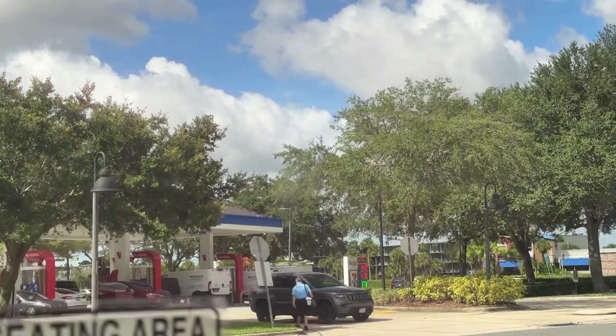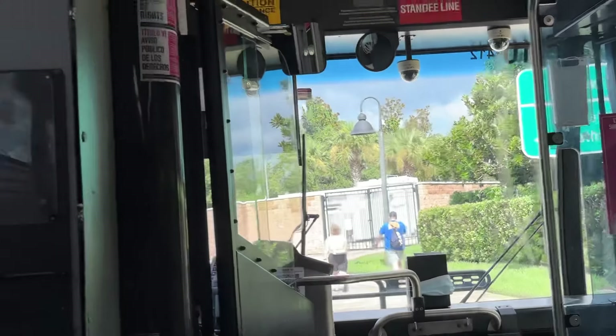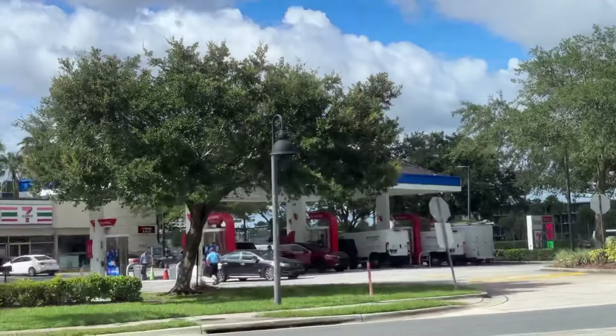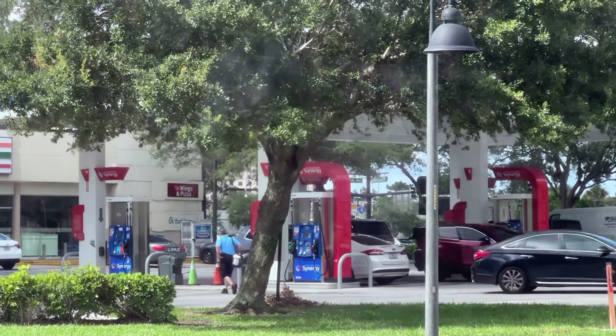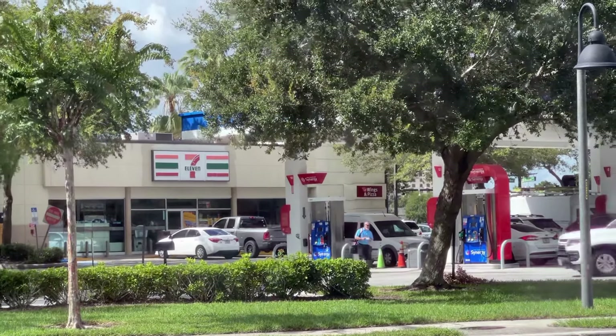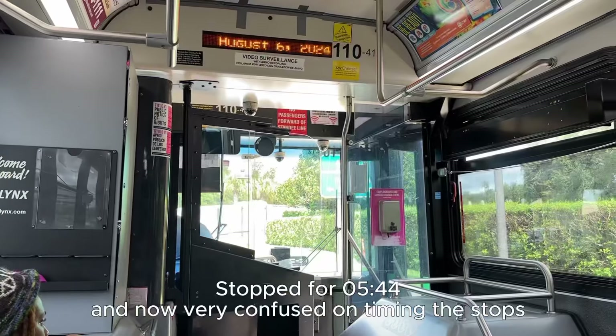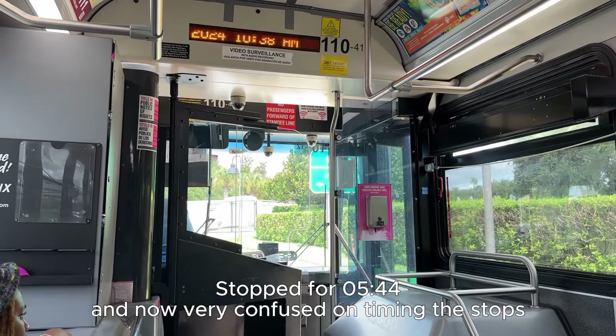Our driver left — I thought another one was coming on but nope. Is he just going to the bathroom or something? I've been taking the bus my whole life in New York City and I have never had this happen ever. I just spoke to a local and she said this is a normal thing that happens here in Florida. Oh my gosh, he's coming back — he literally just took a bathroom break and this is a real thing that happens on public transportation here in Orlando. Okay, here we go, back on.